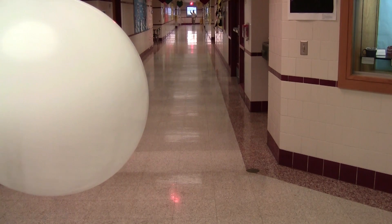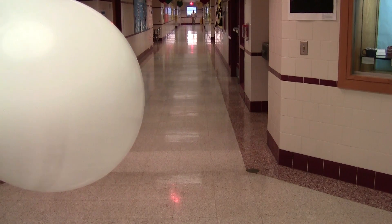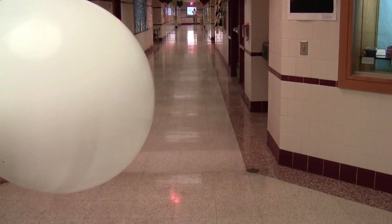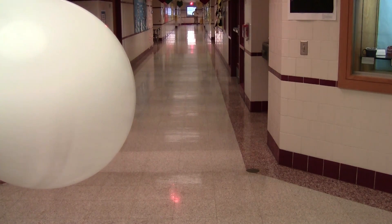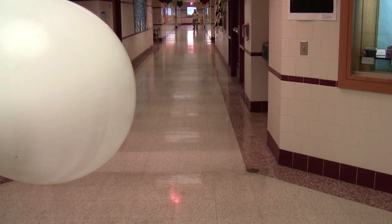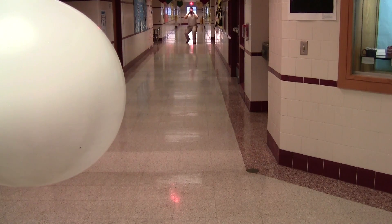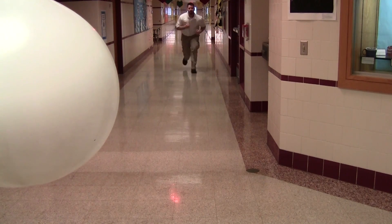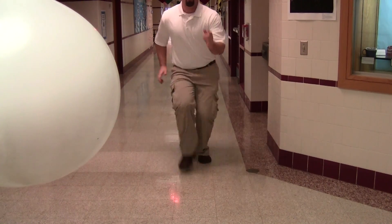Mercury, Venus, Earth — the first three planets closest to the sun. Now I am going to come back to the sun. Earth at 50 meters, Venus at 35, Mercury at 20. On to the sun. And we are back at the sun.